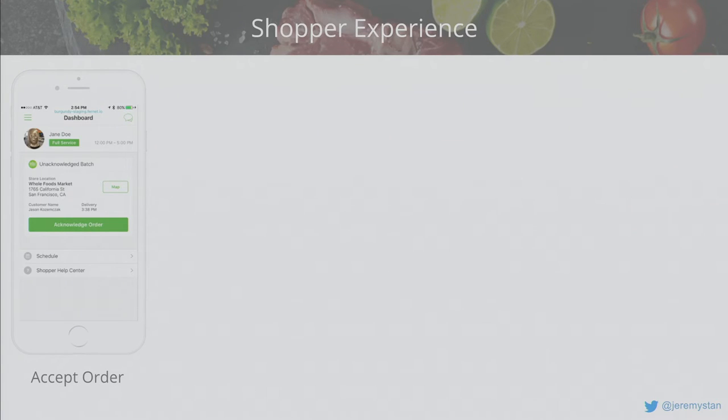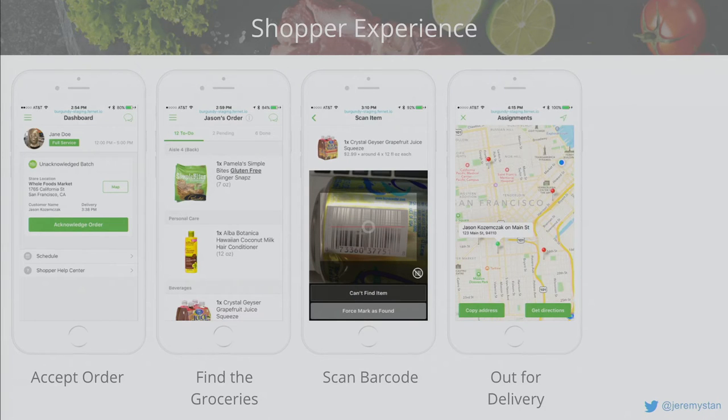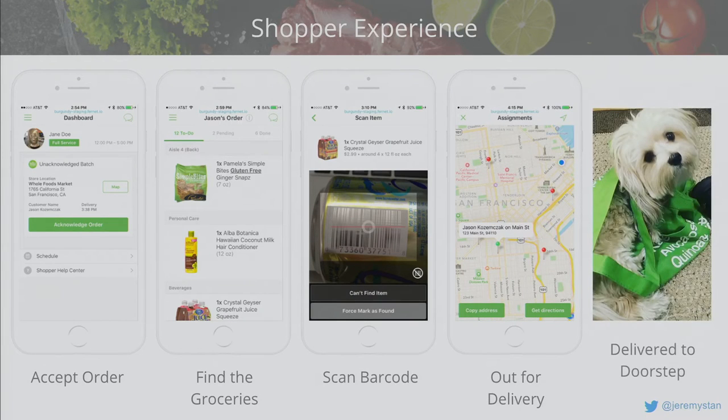The shopper experience is arguably even more complicated. There's a completely separate application for shoppers. A shopper on shift will be given an opportunity to do an order, accept it, go to the grocery store, navigate through a list, and find each item. They scan the UPC code to validate it's exactly what you want, and if it isn't there they can interact with suggested replacements and text-message the customer. After checking out, they go out for delivery and the whole process repeats.